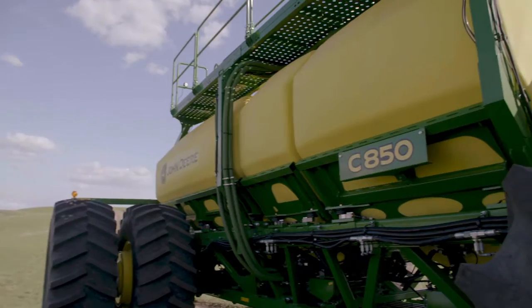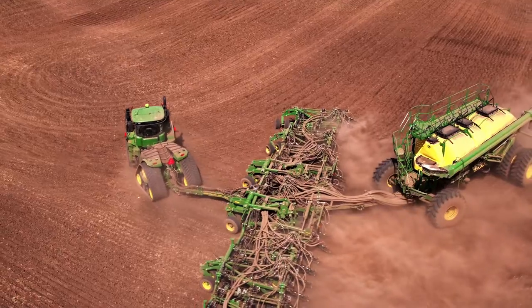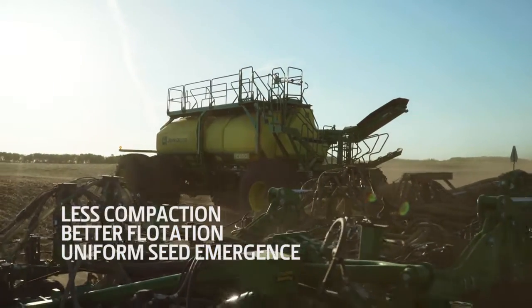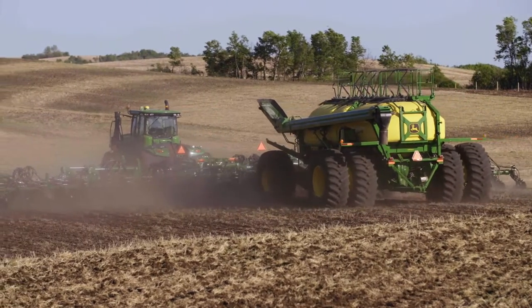And because the new C850 weighs about 10,000 pounds less than a leading brand, you can reduce your horsepower requirements. You'll see less compaction, better flotation, and uniform seed emergence than larger competitive carts, while still covering a comparable number of acres between fills.